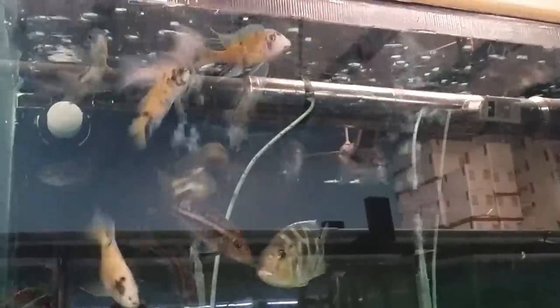Up here are just some random OBs, a big Venustus female, some Nimbochromis Fuscotaeniatus, and a couple of Protomelas Labidochromis Herte. Sorry for the glare coming from the skylight.